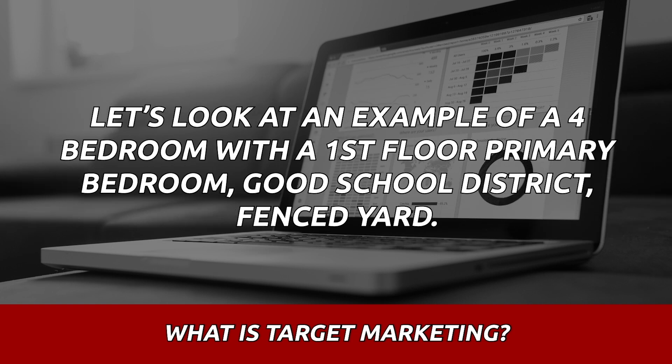So if we take an example — let's say it's a middle-of-the-road price range here for this area. It's a four-bedroom house, has a first-floor primary bedroom, but all the other bedrooms are upstairs. It's in a good school district and it has a fenced yard. Typical American property — four bedroom, first-floor primary, everything else is upstairs, good school district, fenced yard.